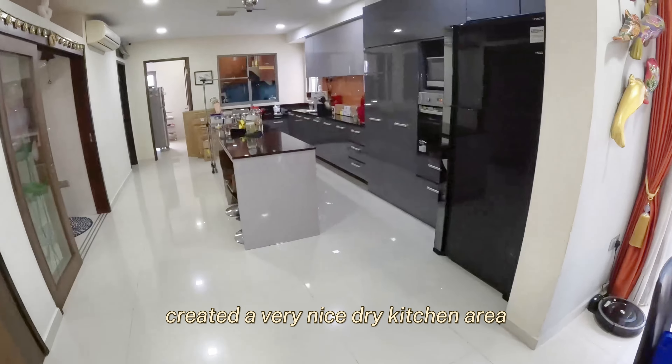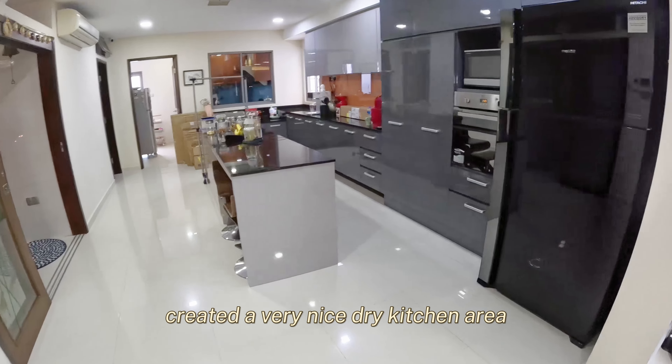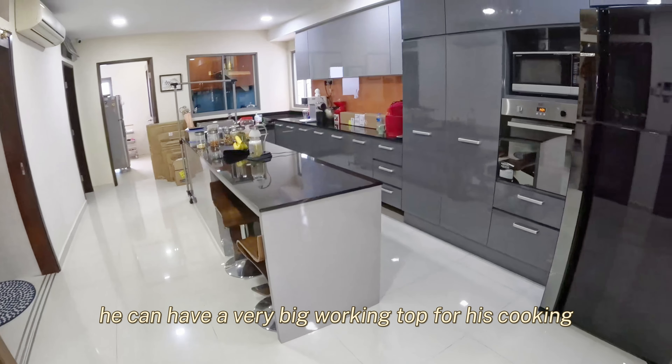It has very, very massive rooms — not just a bit, it's massive. Come, let me show you around.